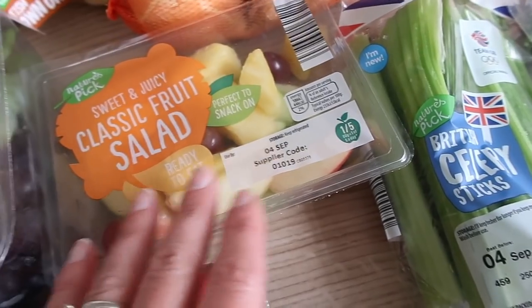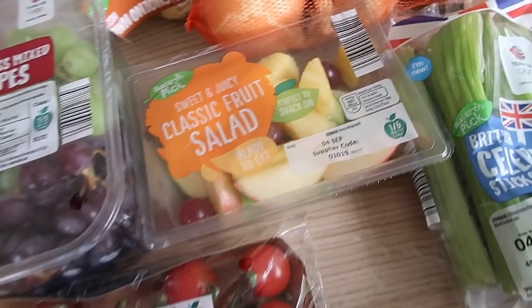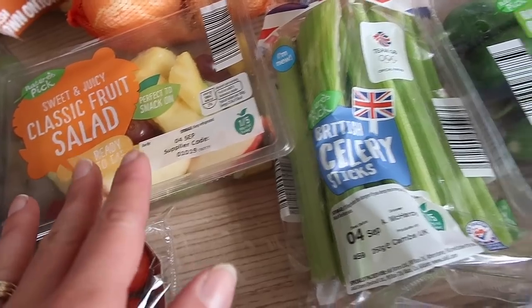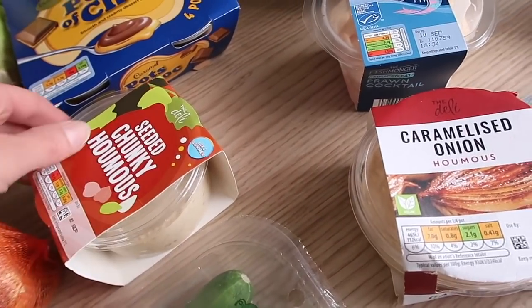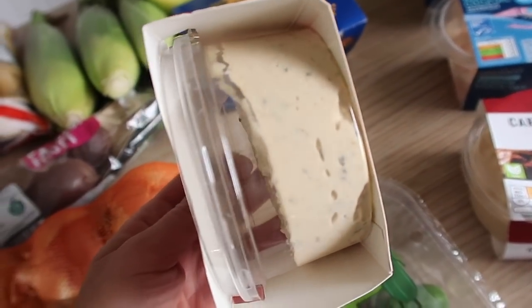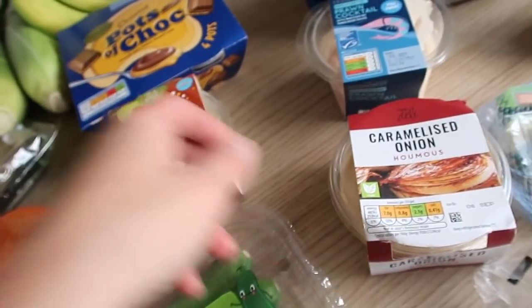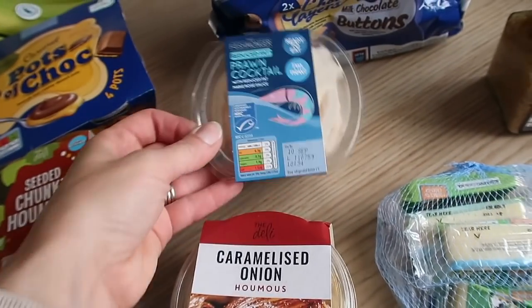I've got the classic fruit salad which I get pretty much every week — I always eat it on the day I buy it, it's about 70 pence. Me and Miles usually snack on it. I've got some celery sticks, baby cucumber, and the seeded chunky hummus — they haven't had this in ages and it's literally just our favorite.